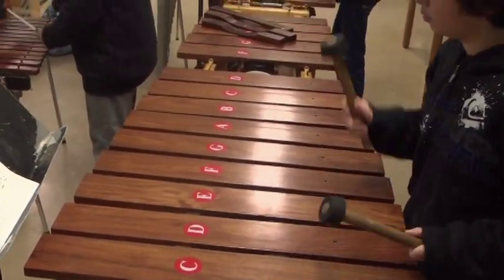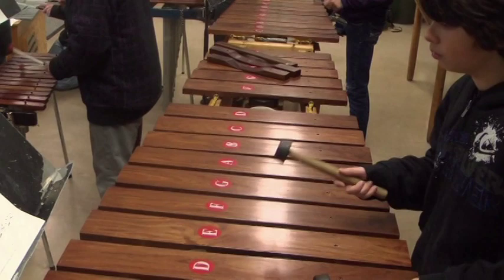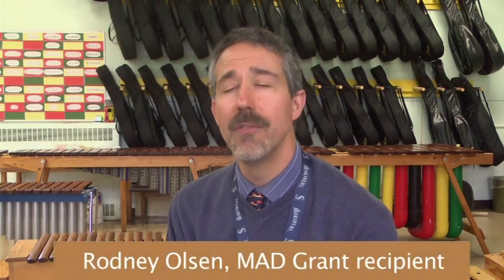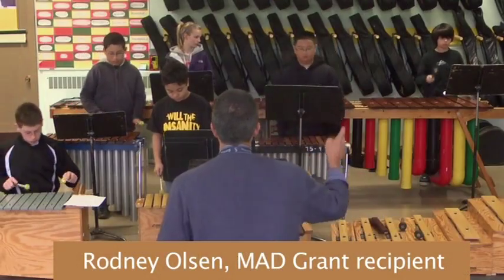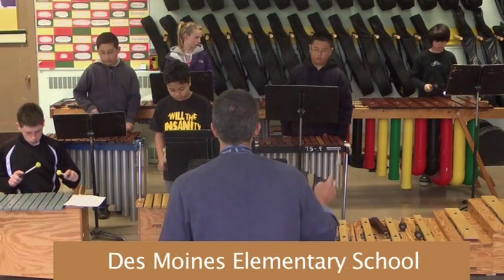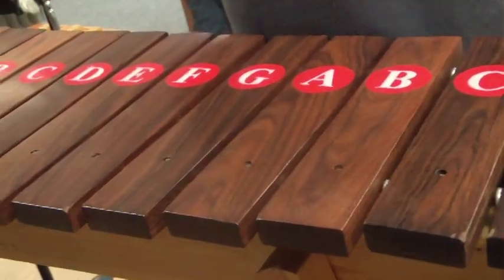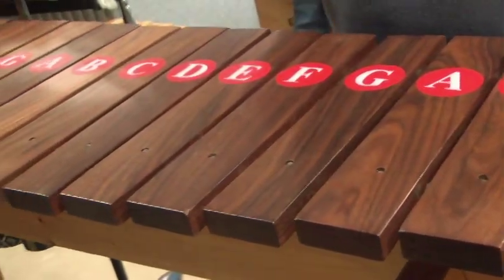It started with a book called Make Your Own Marimbas. I wanted more instruments in my classroom, but they are terribly expensive. So I applied for a MAD grant. They awarded me $750, and with the help of some parents, it was a matter of just building the frames and measuring out the bars, which the students helped me with.